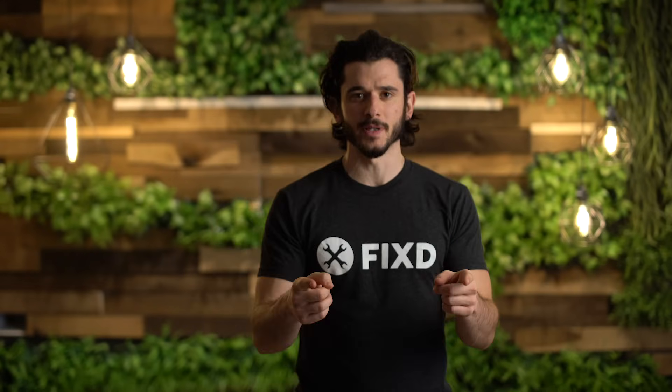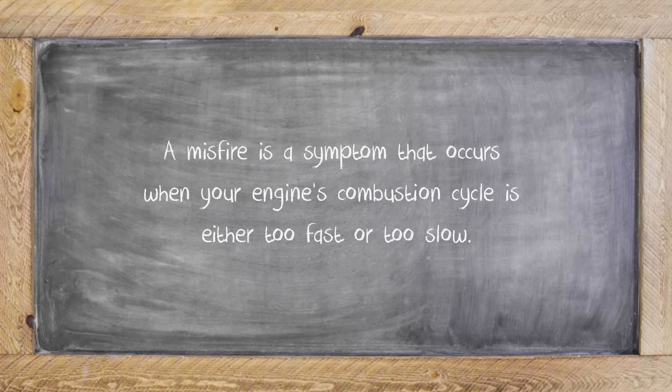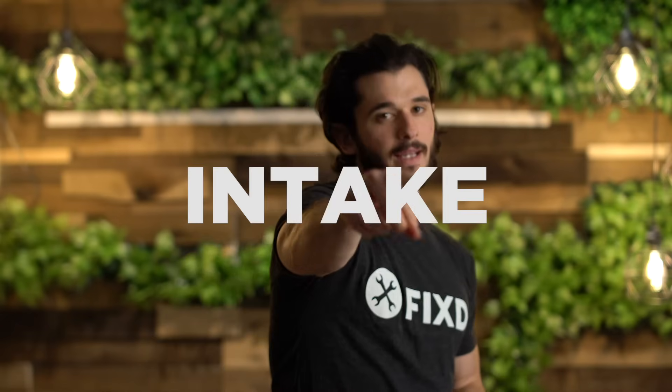Now, let's explain what a misfire is. At its core, a misfire is the desynchronization of the combustion cycle within your engine. Unless your car is made before 1980 or you're riding a dirt bike, your car has a four-stroke combustion cycle: intake, compression, power, and exhaust.